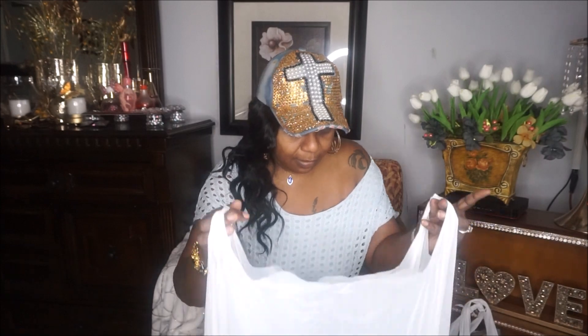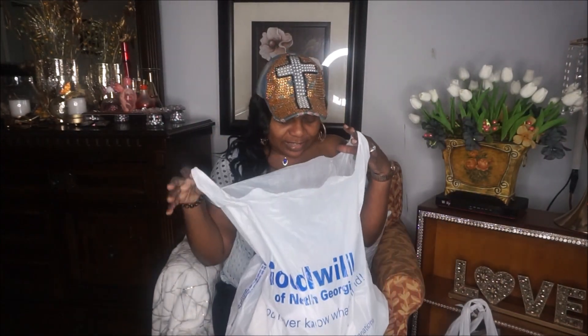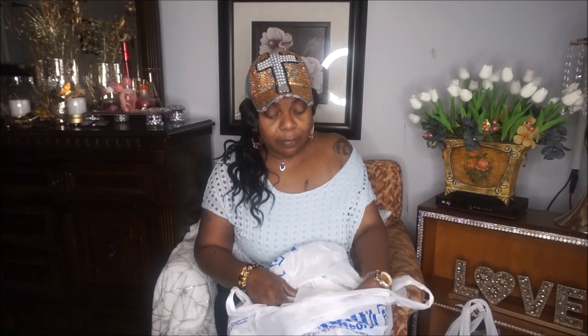If this video gets too long I'll make it a part two, so I'm going to try to go through it very fast. I'm doing all-white tablescapes, so I want to get all of these hauls up before I get into the tablescape videos, because you're going to be seeing these items in the tablescape setups.